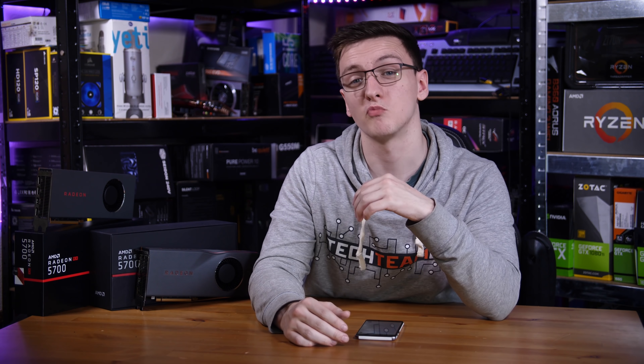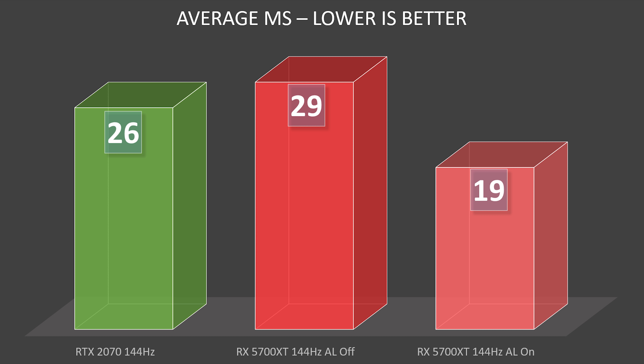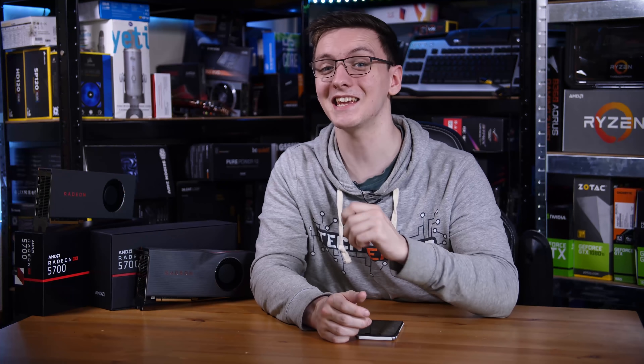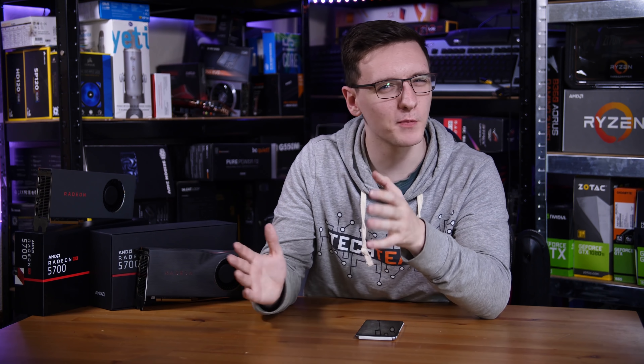So what are the results? Well, as expected, 60Hz is slower than 144Hz, but only by one or two milliseconds on average, so not a massive deal. The real answer here is that yes, anti-lag does actually work. Looking at the 144Hz results, the average input lag for the RX 5700 XT was 29 milliseconds. For reference, the RTX 2070 was 26 milliseconds — pretty close. But with anti-lag on, you're looking at 19 milliseconds. That's almost a third faster.